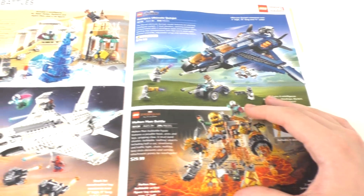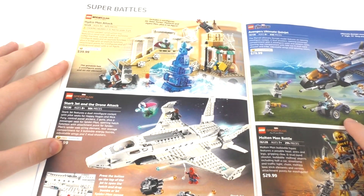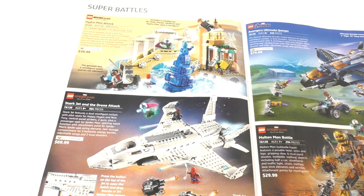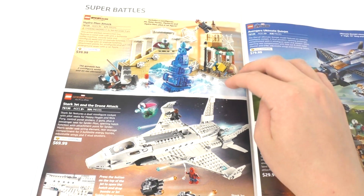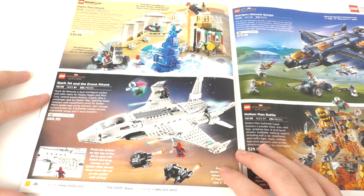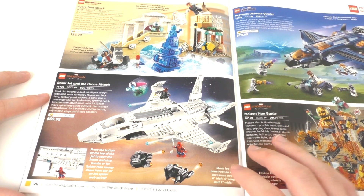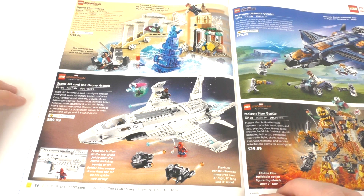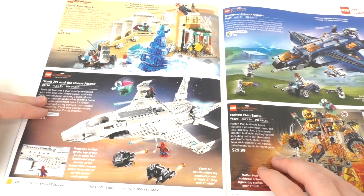We have some LEGO Marvel sets. We have some of the Spider-Man Far From Home sets — I think this is the first time I'm really covering these. We have the Hydro Man Attack, which is really the only set I care about within this Spider-Man wave, other than the minifigure pack that released on June 1st, which for some reason isn't included within this catalog. This set is $40. Moving forward, we do have the Stark Jet and the Drone Attack. Not too many interesting minifigures — the only one I really care about is the updated version of the Nick Fury minifigure. The jet does look very interesting but it's not really my type.